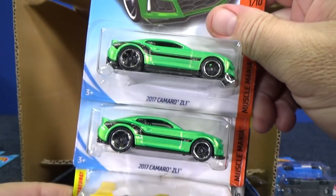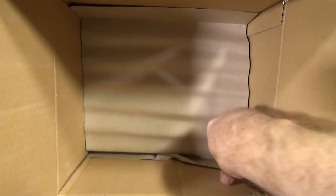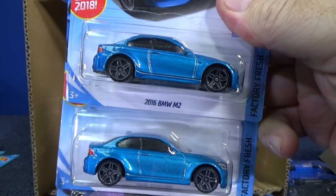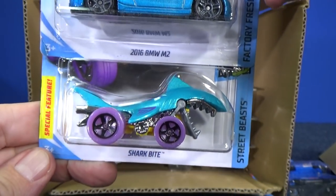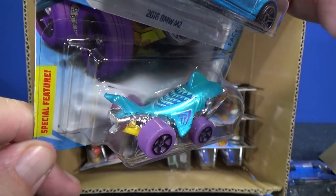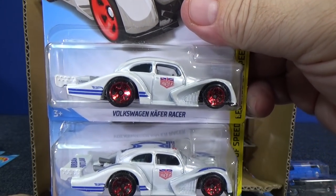Now, this is the model that Mattel chose to be a super treasure hunt in the case. If you get one that's more of a Spectraflame green with rubber tires, that's the super treasure hunt. These are regular versions of the Camaro ZL1. Rising Heat might have been a new model in the last case. So we got a basic treasure hunt — not likely to get a super. Hey look what did carry over — the 2016 BMW M2, beautiful blue color, looks fantastic. And Shark Bites with light purple wheels. Are you picking up the mystery models? They have a series two with a space theme and a lot of the cars have colored wheels. If you like colored wheels, look for those little mystery pillow packs — they're under the basic pegs, only at Walmart in the USA.